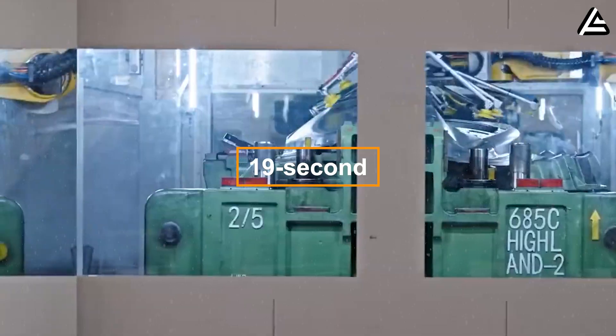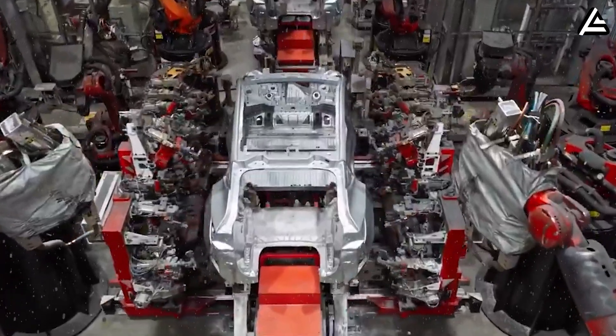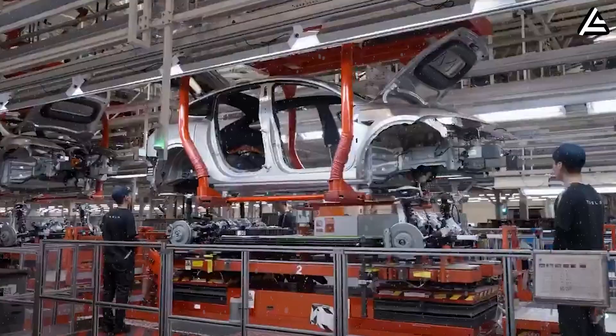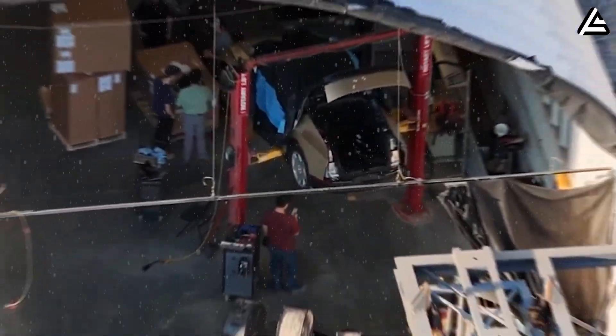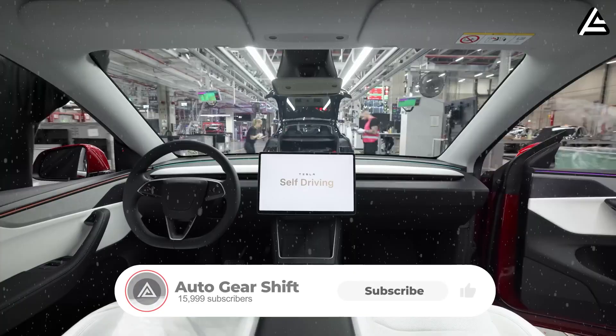What does a 19-second build cycle actually look like in real life? In today's video, we'll break down everything behind Tesla's new Model 2 production line — the leaked designs, the new automation system, and how it compares to traditional giga casting in Shanghai and Berlin.